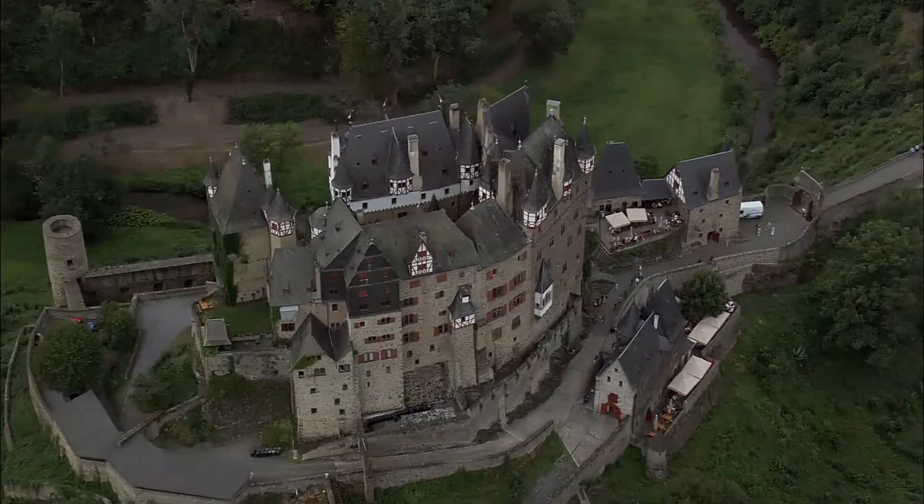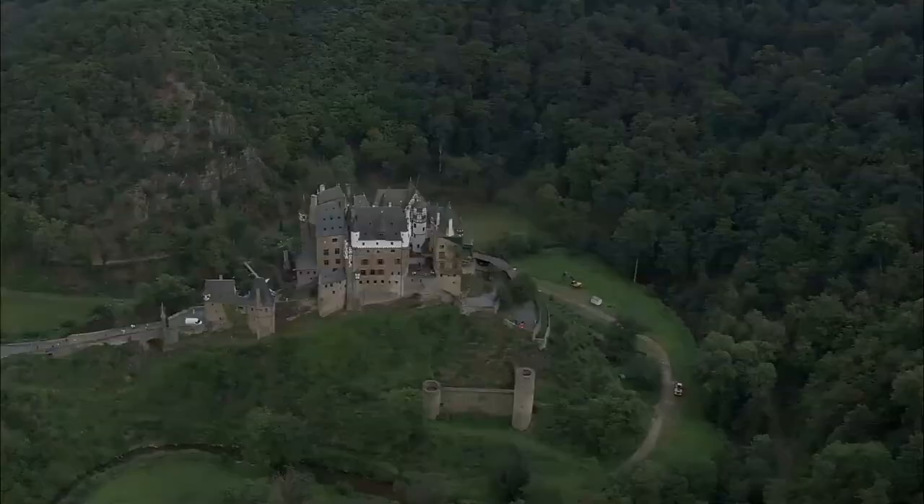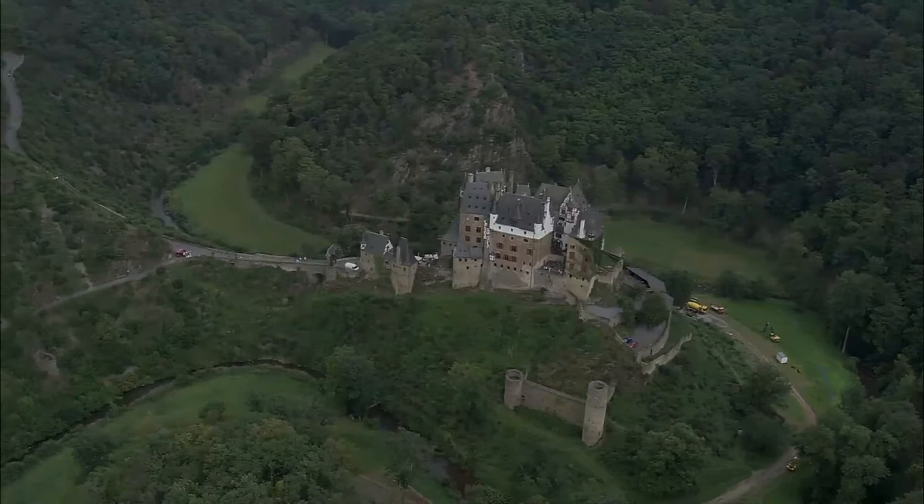Platelts, a Romanesque keep, is the oldest part of the castle, having begun in the 9th century as a simple manor with an earthen palisade. By 1157 the fortress was an important part of the Holy Roman Empire under Frederick Barbarossa, standing astride the trade route from the Moselle Valley and the Eiffel region.